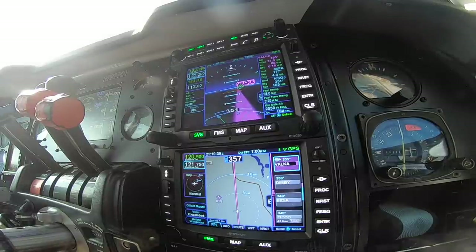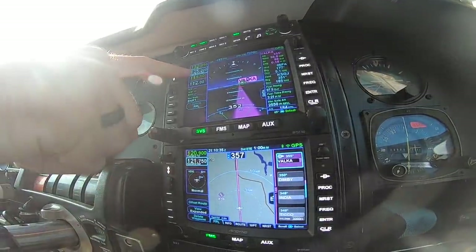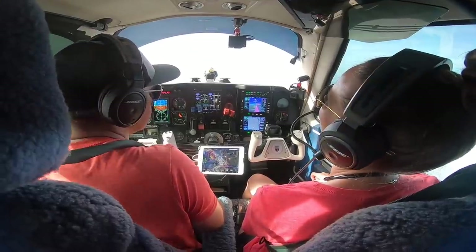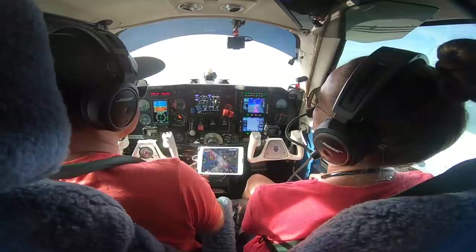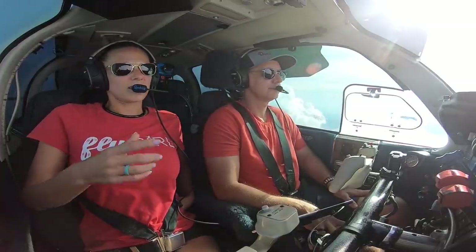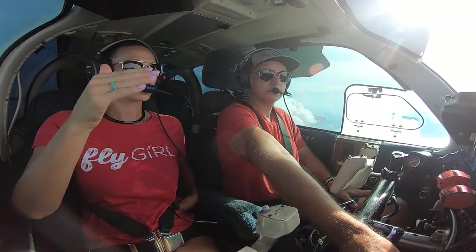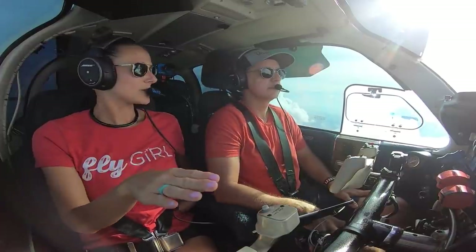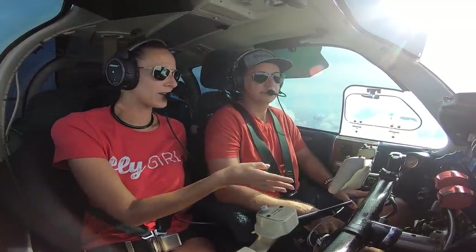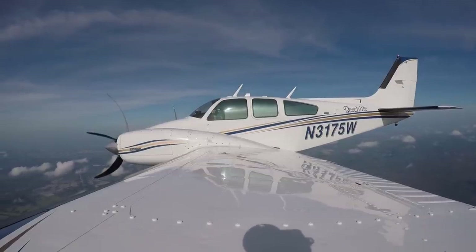One of my favorite features on these IFDs is — as you can see — Executive Ground, Executive Tower, Palm Beach Approach, Miami Center — the fact that it tells you who you're talking to. Sometimes they'll tell you and I'm like, wait, what did they say? As a student you get so focused on putting the frequency in correctly that you forget the name, and then you wait for 14 calls before you realize you don't even know who you're calling.